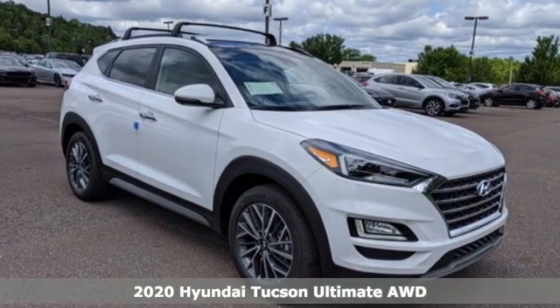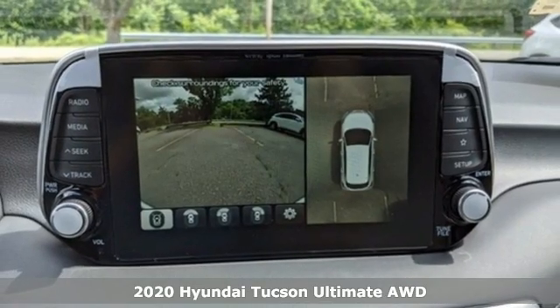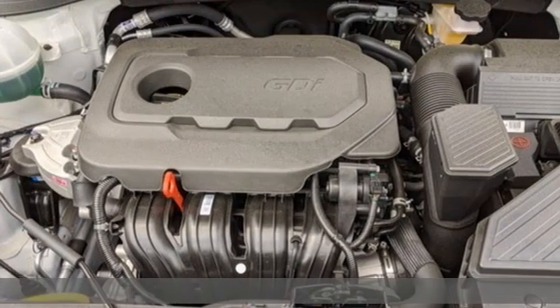Here's a new 2020 Hyundai Tucson. Challenging convention to find a better way — it's the Hyundai way. You'll look forward to every drive with features like these.